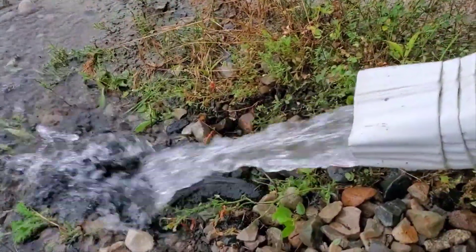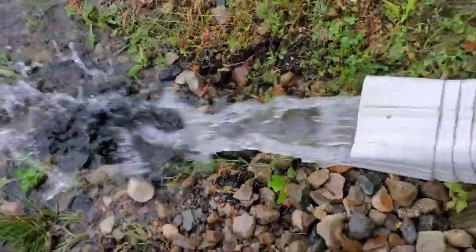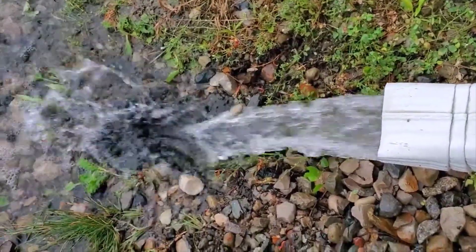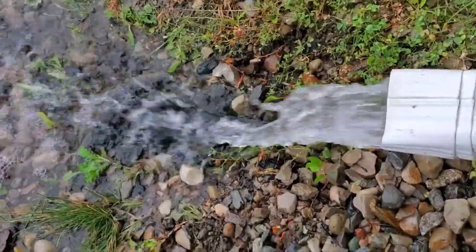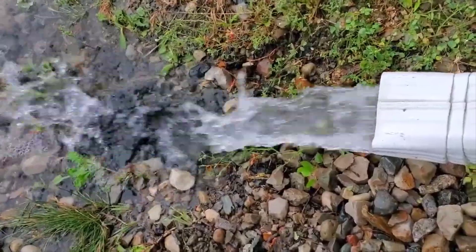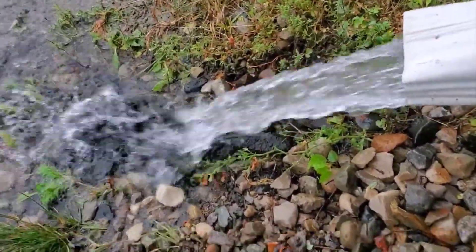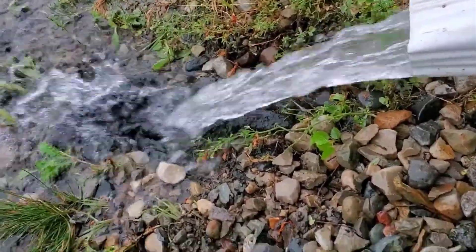You're letting water pour right at the foundation of your house, taxing the foundation. Our homes are our largest investment for most people and we need to protect that investment. Be proactive before it becomes something that's twenty to thirty thousand dollars worth of damage.